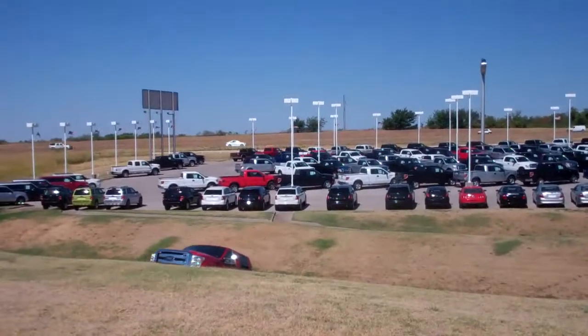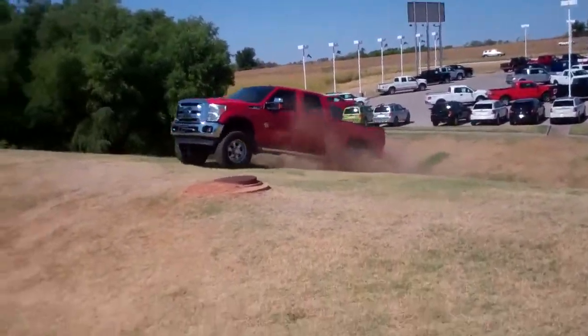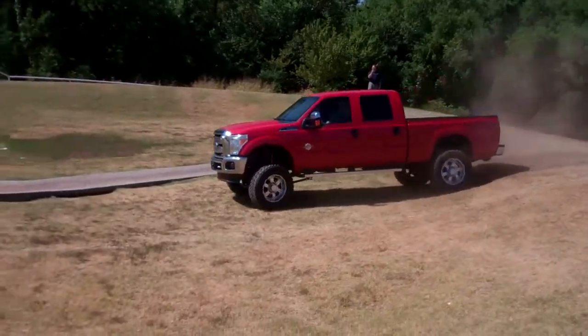Take a look at all these great trucks. We got F-150s, and here comes a 250 — six-inch lift kit. Isn't that a beautiful truck?